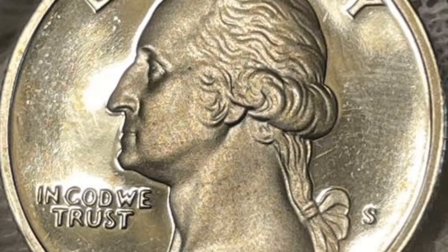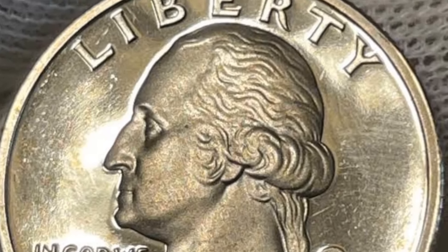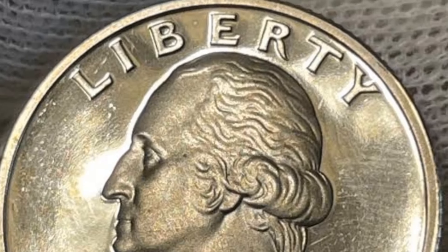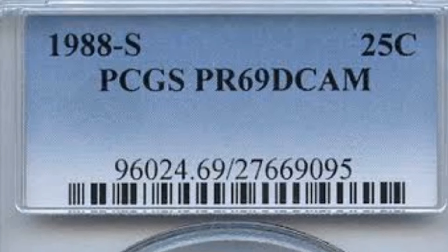In conclusion, the Washington quarter dollar 1988 with D mint mark in extra fine condition is a rare and valuable coin that holds a special place in the hearts of collectors. Its scarcity, coupled with its pristine condition, makes it a prized addition to any collection. If you're lucky enough to come across one, it's definitely worth holding on to or adding to your collection.